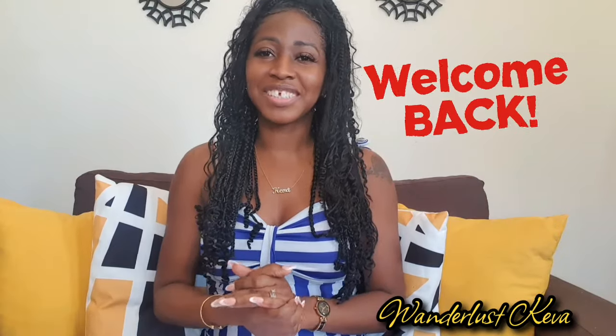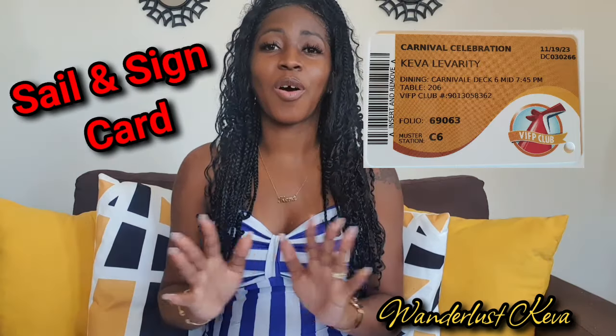Hello everyone and welcome back to Wanderless Keva. Today I'm going to talk to you all about the sail and sign card and all the details you need to know in reference to it. So let's get to it.